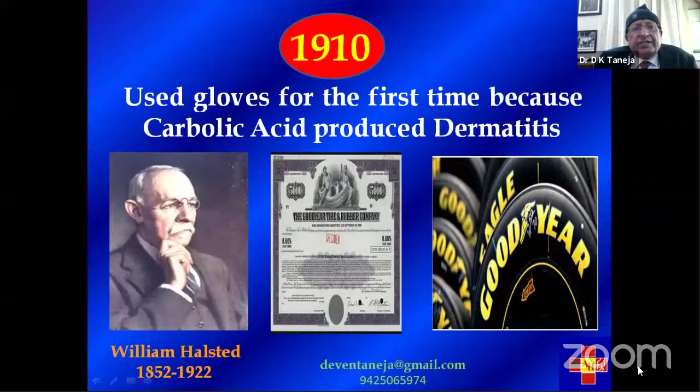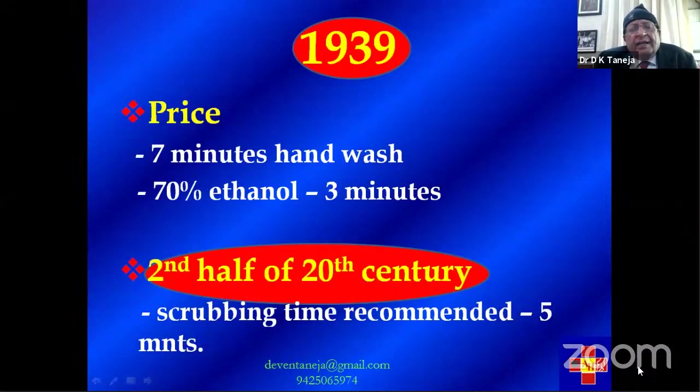In 1910, there is an interesting story: William Halstead, a surgeon in America, had a wife who was an OT nurse. One day she said she would not scrub or assist because using carbolic acid had given her severe dermatitis of the hands. Halstead had a good friend at the Goodyear tire company and asked if he could prepare some type of rubber gloves for his wife. That is how rubber gloves were developed for the first time — and since then gloves became a part and parcel of OT attire.